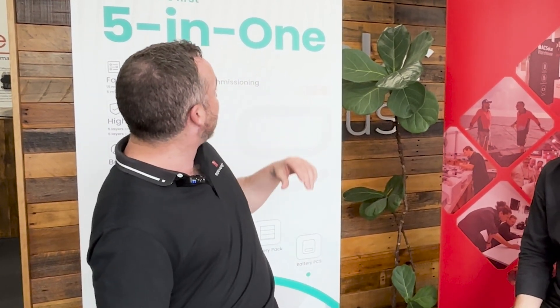Yeah, so we're pretty new — we're a manufacturer of energy storage systems, EV chargers, all that kind of stuff. Over the last 12 months we've been out there educating people on the product. As you can see from behind me, it's a 5-in-1 energy storage system, so we can use it for residential, commercial, on-grid, off-grid. It's got the industry's first integrated bi-directional EV charger, integrated AI, so it's a product that pretty much does everything.